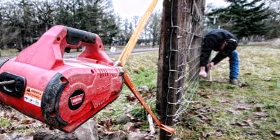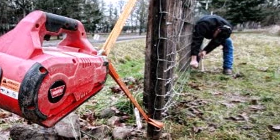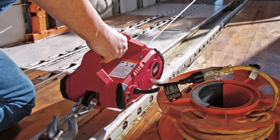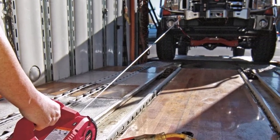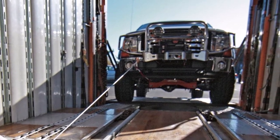Operation is insanely easy with one built-in trigger with variable speed operation, and a built-in load indicator ensures you never try to lift more than the winch can handle — a very useful safety feature. What we like about it: 1,000 pound pulling capacity, extremely portable, and easy to use.